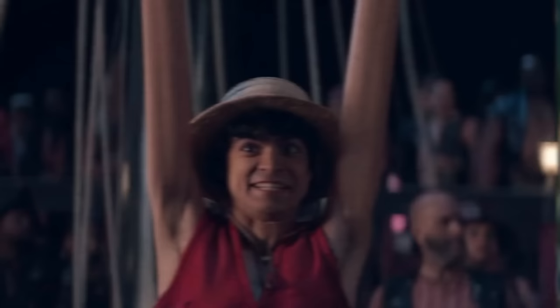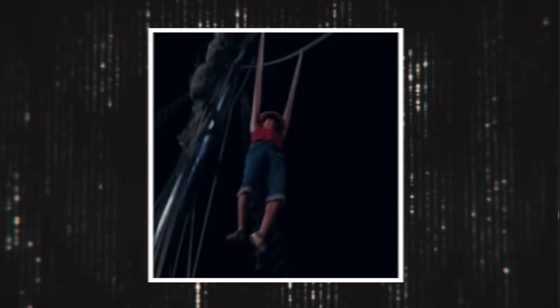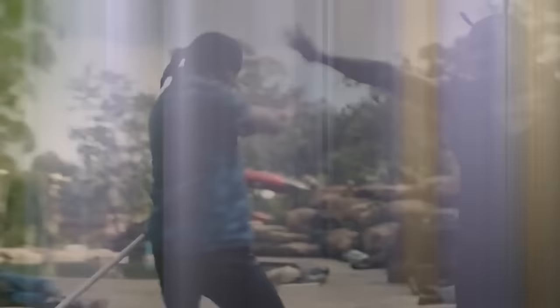Godoy tried his best to stretch his arm as long as possible to perform many of Luffy's actions in the show, but the special effects team was ultimately responsible for the real stretch you see on screen. Initially, there were other options on set — they had made a stretchy hand that Godoy could have used, but he didn't end up wearing it.